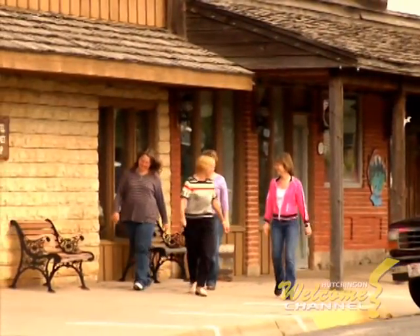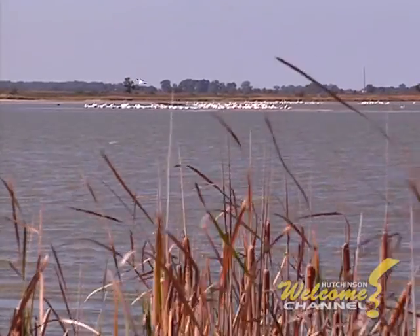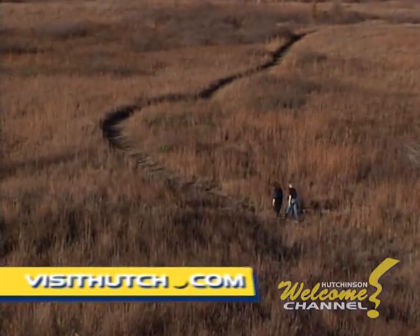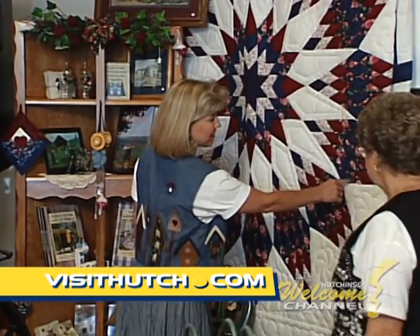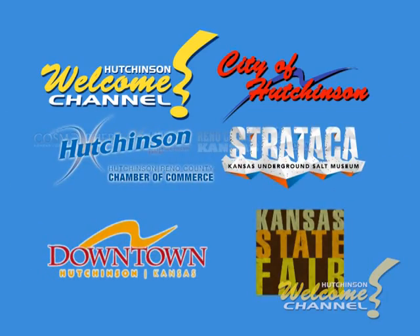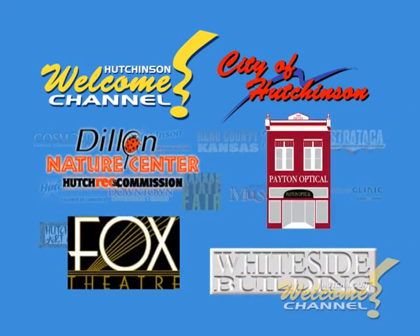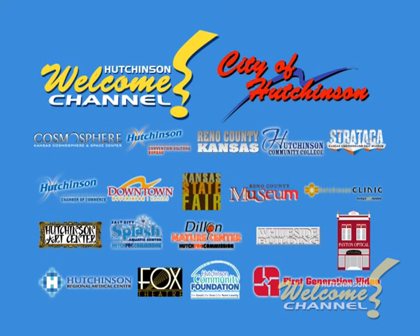Well, that's a very quick tour around Reno County. For more information and links to other websites, go to visithutch.com. Thanks for coming to share our space. And thanks to all of the underwriters who make the Hutchinson Welcome Channel possible. It's another great example of a public-private partnership getting things done for Reno County.